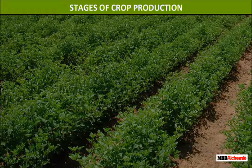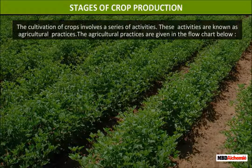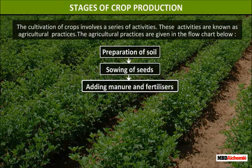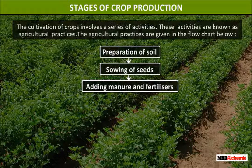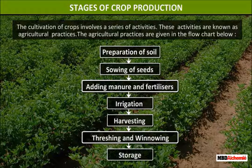Stages of crop production. The cultivation of crops involves a series of activities. These activities are known as agricultural practices. The agricultural practices are given in the flow chart below: preparation of soil, sowing of seeds, adding manure and fertilizers, irrigation, harvesting, threshing and winnowing, and storage.